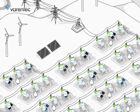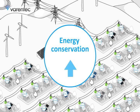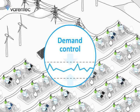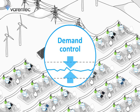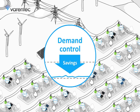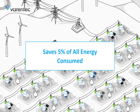This same solution enables utilities to perform energy efficiency, energy conservation, and demand control such as peak demand reduction. Because grid-edge control provides tighter control of voltage, voltage can be reduced all along a power line to the maximum amount possible — resulting in maximum control of demand.